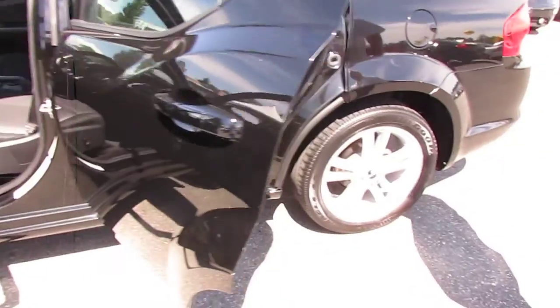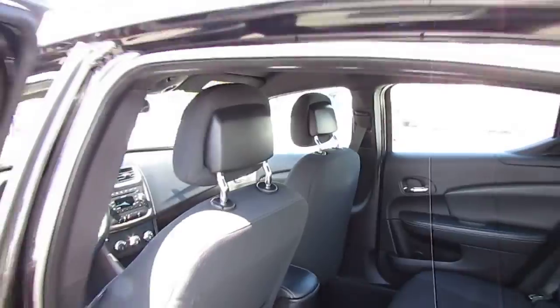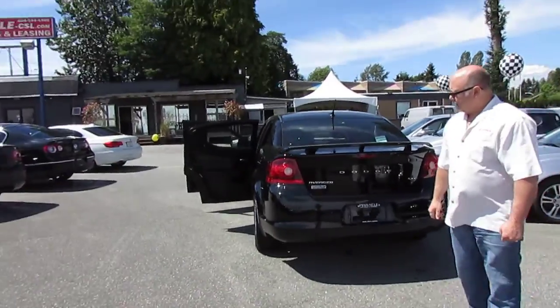As you can see, the paint is in exceptional condition. The person that had this car really did look after it — this is a very nice car. There's a huge sale going on at Pinnacle Car Sales and Lease, so come around before it goes.